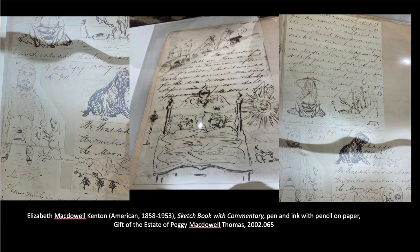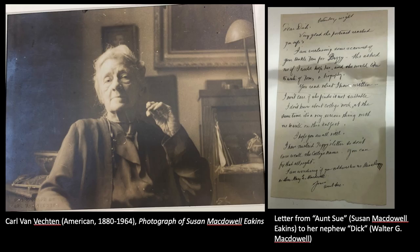Thomas Eakins' father was actually skilled at writing — that was his profession, as he would produce documents in extraordinarily refined script. As you look through the letters and documents of the entire family, that kind of legacy, that kind of care taken in sharing anecdotes, is often accompanied by extraordinarily artistic manuscripts. The calligraphy, as you can see, for many members of the family is quite refined.